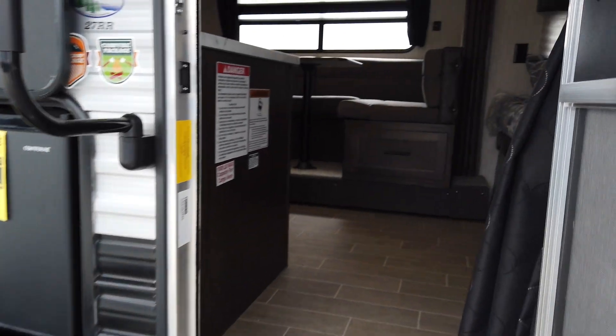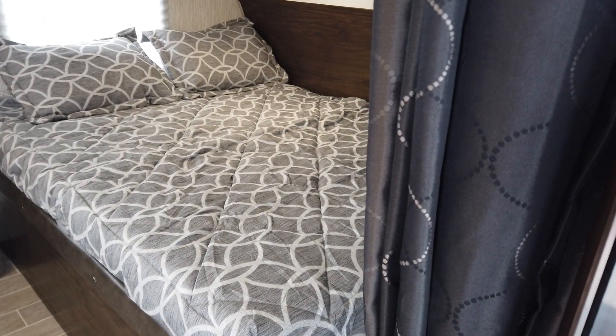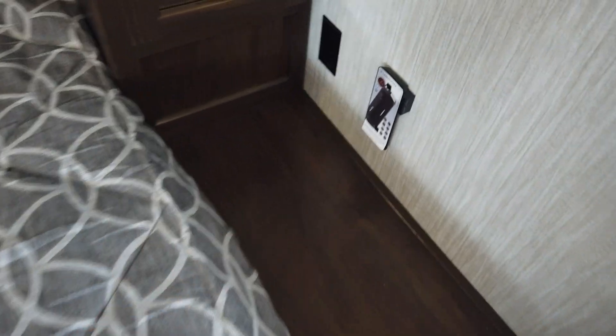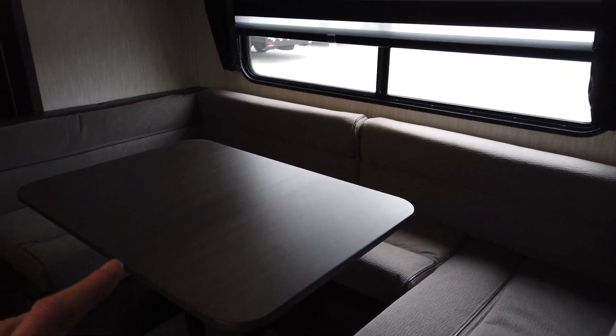Let's check out the inside — there's a lot to talk about in here. This weighs just over 6,000 pounds, so it can be towed by most half-ton pickup trucks. A queen bed up front here at the very frontmost of the trailer. You have your wardrobe off to the side, and then at the foot of the bed, a little nightstand with hookups — power and USB power right here.